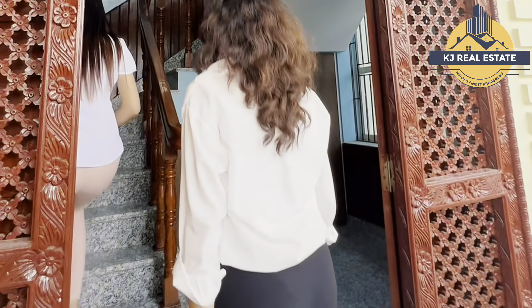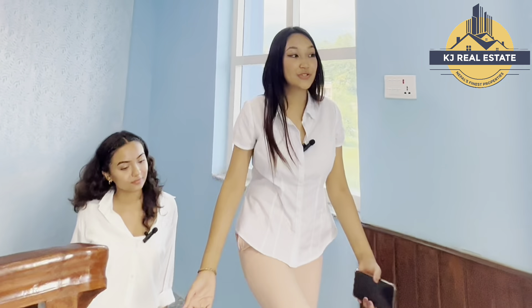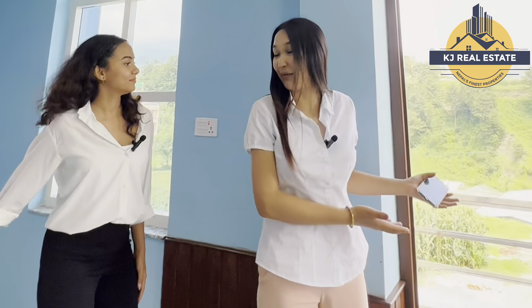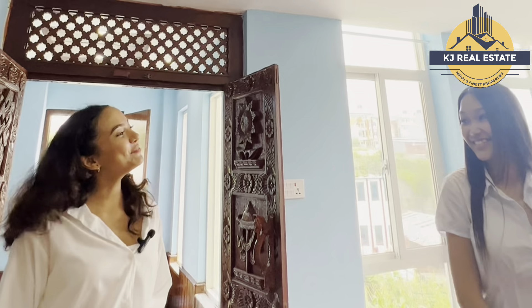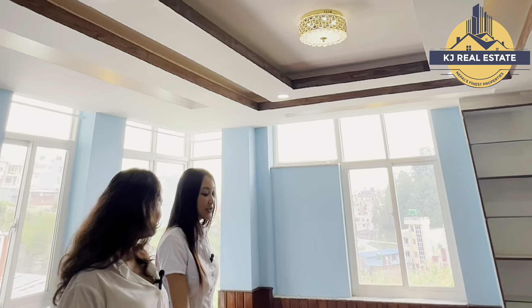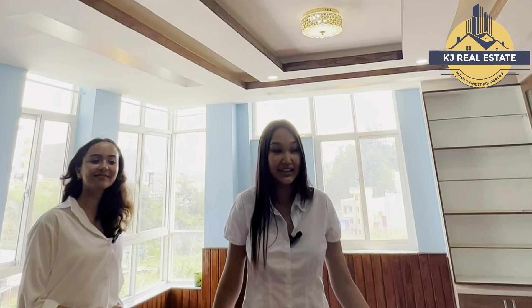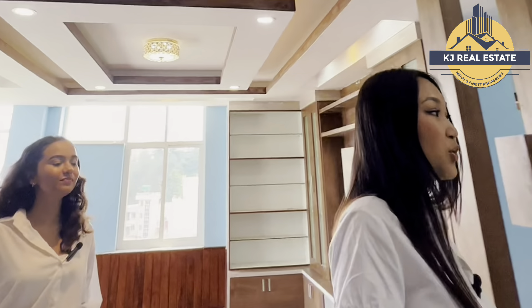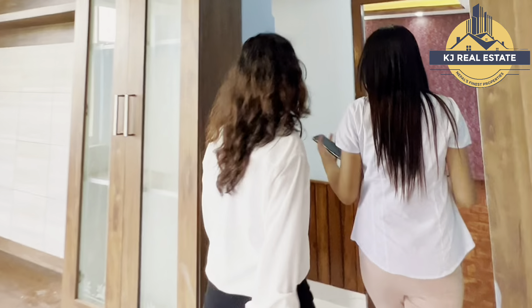We have to go to the first floor. It's really good to talk about the interior design, so we are going to do this. The living room is going to be for the family. This is a modern kitchen and also a dining space. You can also see a common washroom.